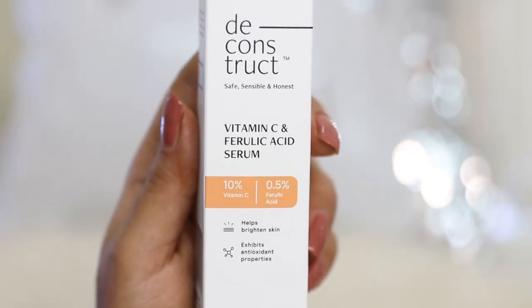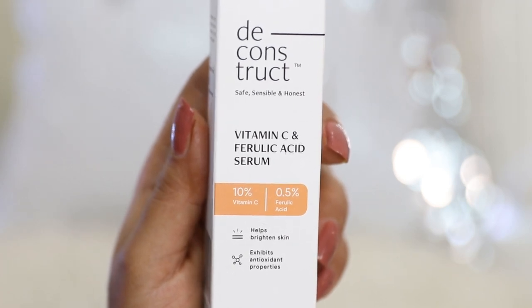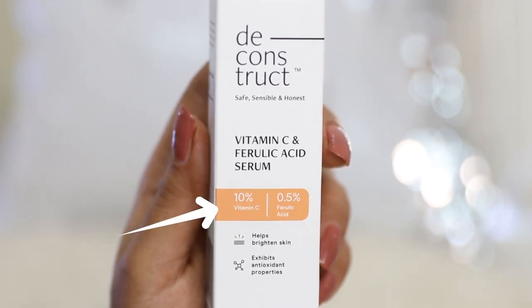With a lot of these products, right in the name itself there's a mention of the actives and also the percentage of the actives — very clear, very honest. They'll also mention what you can expect, the pros and cons on the packaging. As a result it becomes very simplified and easy to understand what you need. Deconstruct, in my opinion, is one of the most underrated serum brands in the market currently.